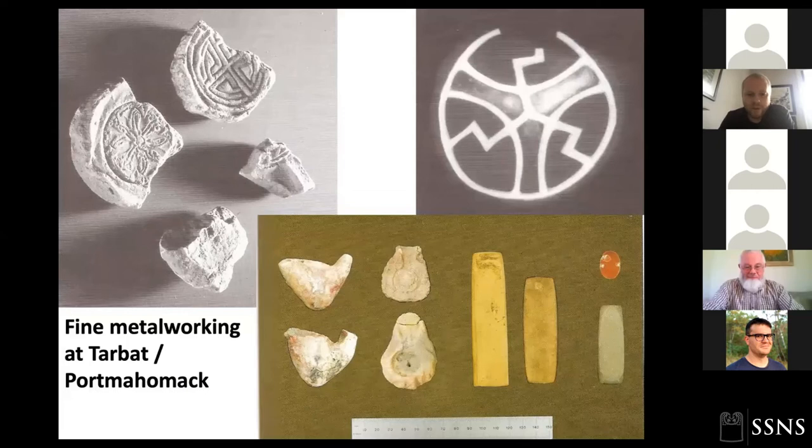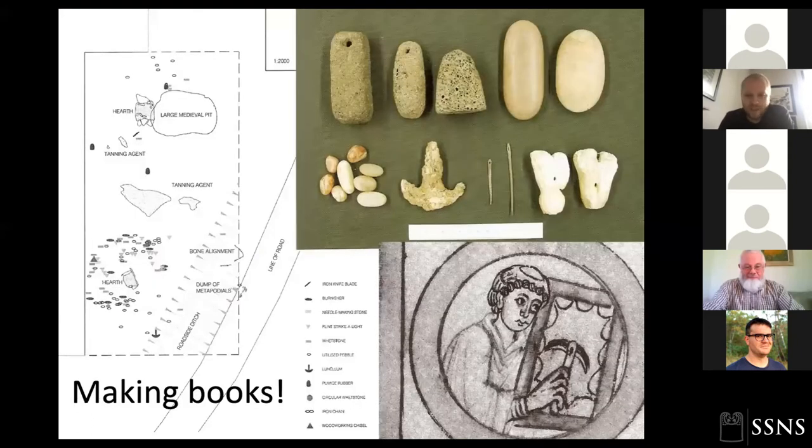Portmahomack is the best-excavated and best-understood site of its kind in Pictland, with a major roadway heading up to the church and workshops and buildings on either side. There's incredible density of deposits, almost an urban-like character. There's evidence for the production of sculpture — up to four cross slabs — and very unusual bag-shaped or horseshoe-shaped buildings that seem to have industrial uses: kiln barns and metalworking structures. Fine metalworking evidence includes crucibles for making precious church objects but also objects for trade — highlighting that some of these sites are almost urban-like centres of trade and industry.